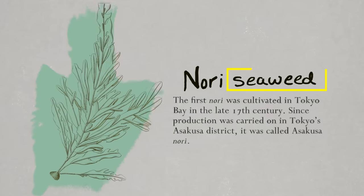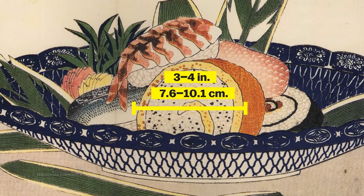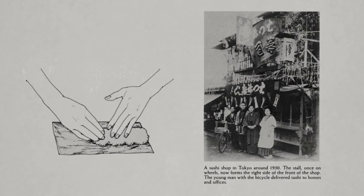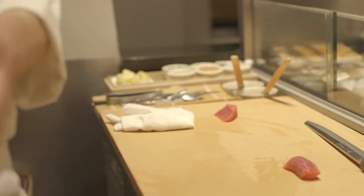The invention of nori sometime before the 19th century led to maki, or rolled sushi. 18th century sushi was often three to four times bigger than what we see today and was served as street food in Japan. As it moved indoors, restaurants wanted to distinguish their sushi as more refined, so they started making the petite nigiri we know today.